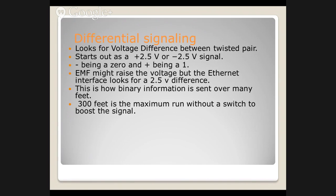We already talked about differential signaling. The answer that was in the PowerPoint: we're looking for a difference of 2.5 or negative 2.5 volts on ethernet. The maximum run of ethernet without a boost — which is basically a switch — is 300 feet. If you go over 300 feet, ethernet probably won't work.